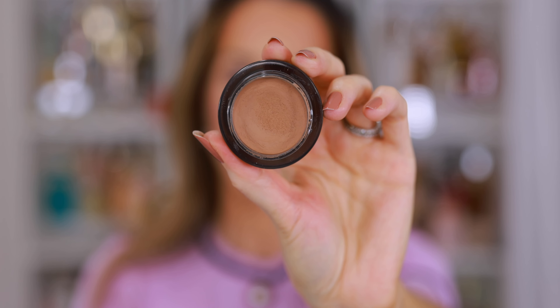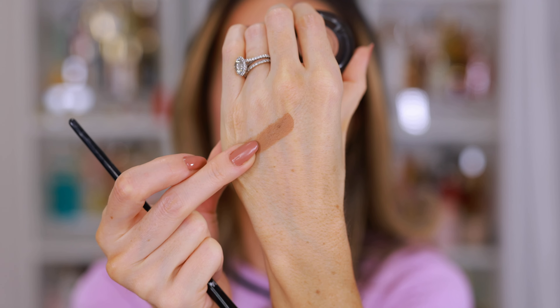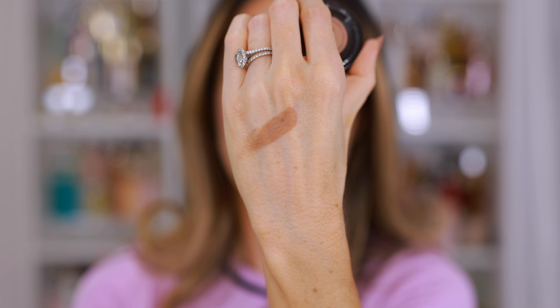My only complaint about this eyeshadow is the packaging is so hard — they're very hard to open. I've been able to open most of the shades, but I swear there is one eyeshadow that I have not seen the color inside because for the life of me, I cannot open it.